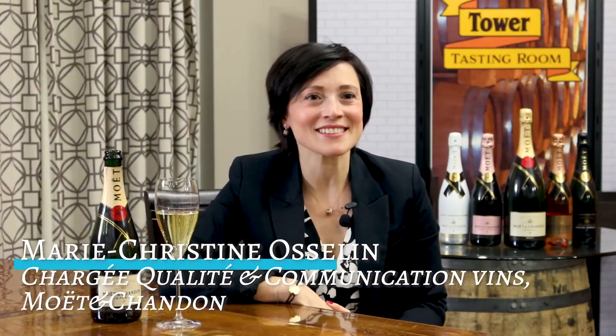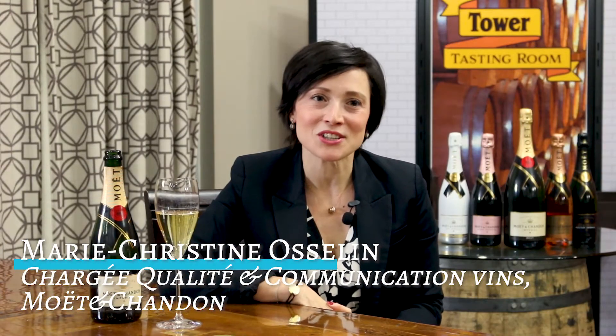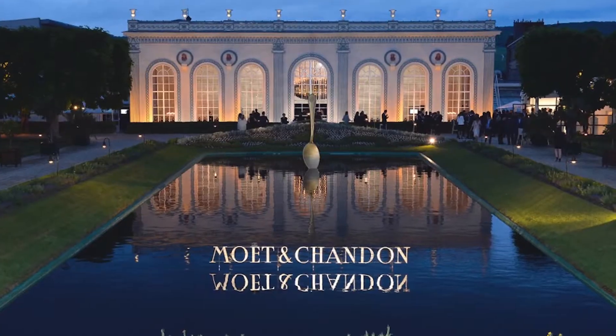Hi, I'm Marie-Christine Ossolaine. I am a Quality and Communication Manager in the Moët & Chandon team since 2016.